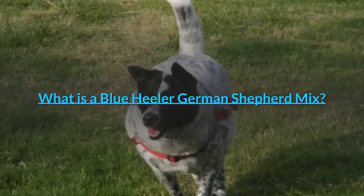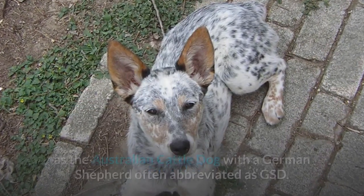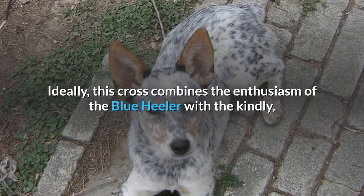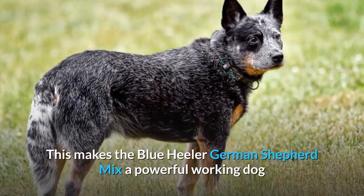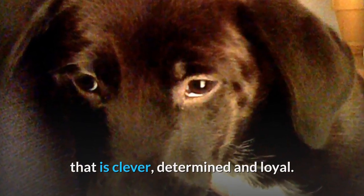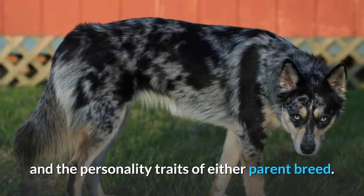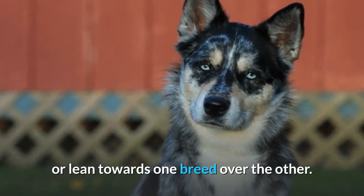What is a Blue Heeler-German Shepherd Mix? This is a designer dog developed by crossing the Blue Heeler, also known as the Australian Cattle Dog, with a German Shepherd, often abbreviated as GSD. Ideally, this cross combines the enthusiasm of the Blue Heeler with the kindly, easy-going disposition of the German Shepherd, making it a powerful working dog that is clever, determined and loyal. However, it is important to note that the resulting puppies can inherit the physical characteristics and personality traits of either parent breed, or the hybrid might look like a perfect blend of both parent breeds, or lean towards one breed over the other.